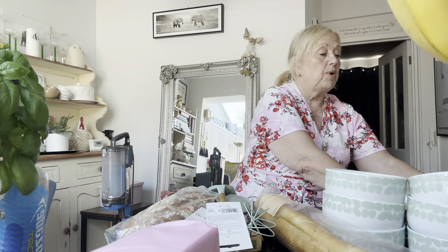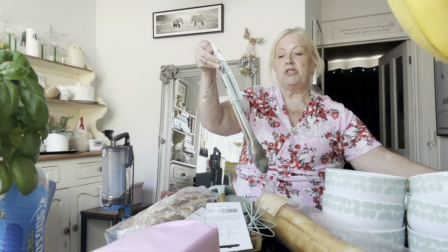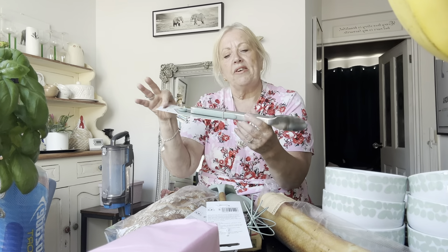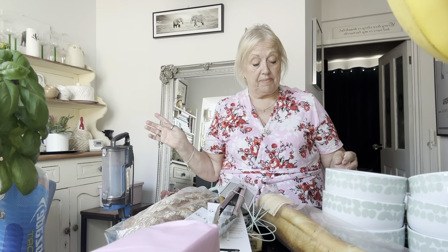And then the last one was a new pair of tongs, and these were £5. They've all got that nice sage green colour. And that's it — that's everything I got in the haul.